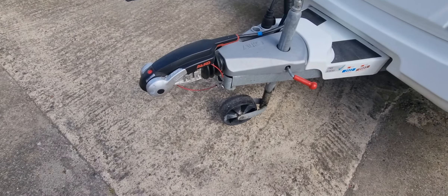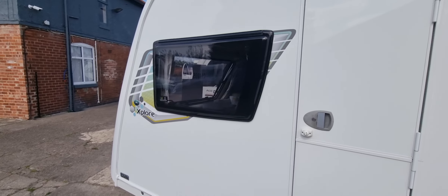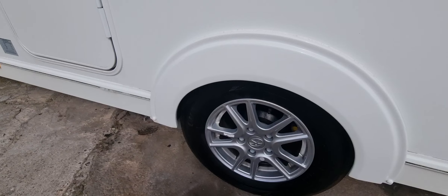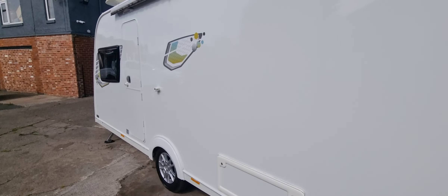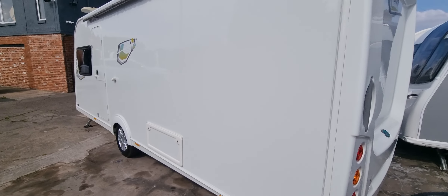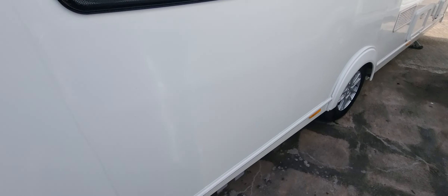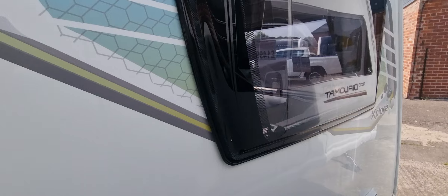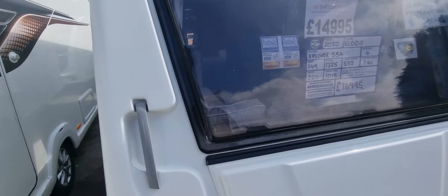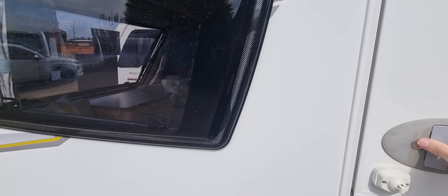I'm going to take you around and show you the caravan. This one is fitted with a manual engage power touch motor mover. Going around the caravan now, it's in excellent condition on the body. This one is also one owner.